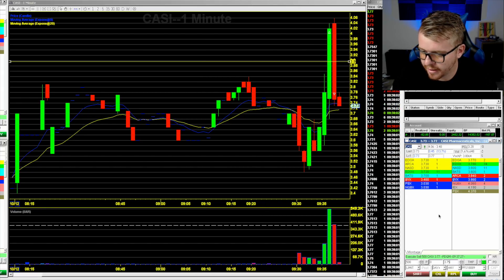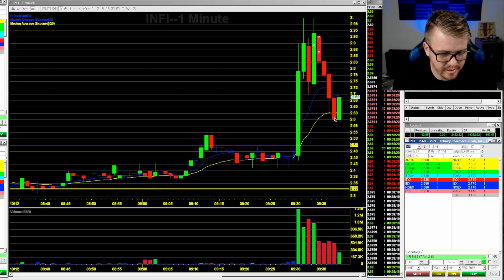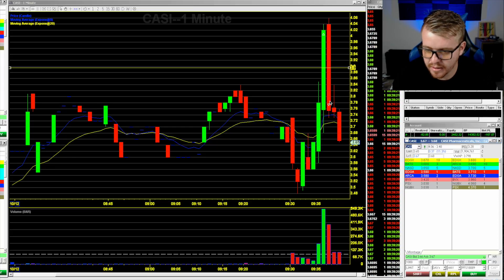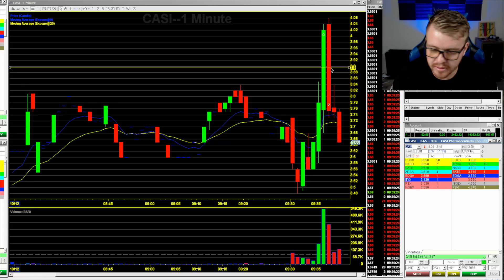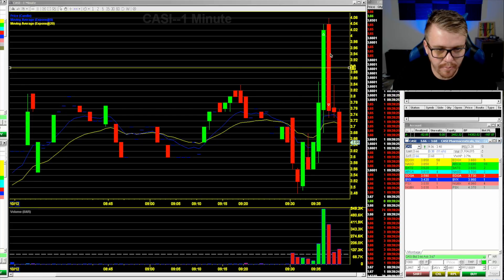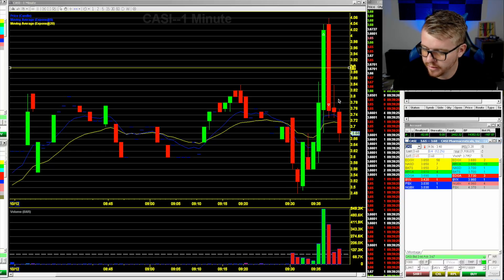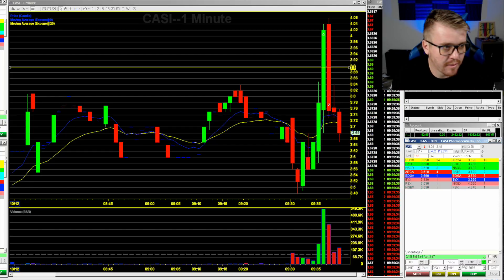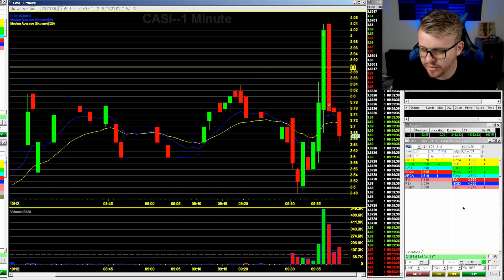CASI pulling back down to $3.75, INFI pulling down to the $2.60 area. CASI got up to $4 then crashed down — you can see this one-minute candle. Should have cut my loss at the $3.90 area; wasn't tight enough. Thought we might get that pop off $3.90 and move higher, but we were way too extended. Just not quick enough to cut my loss there, and you can see what happened.